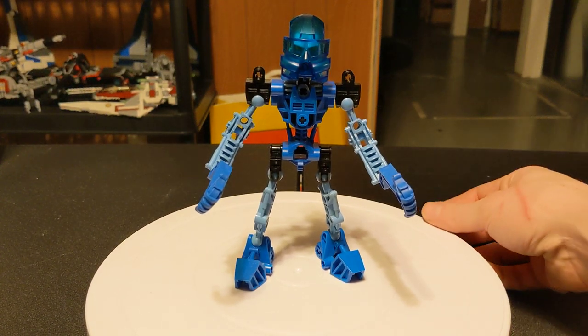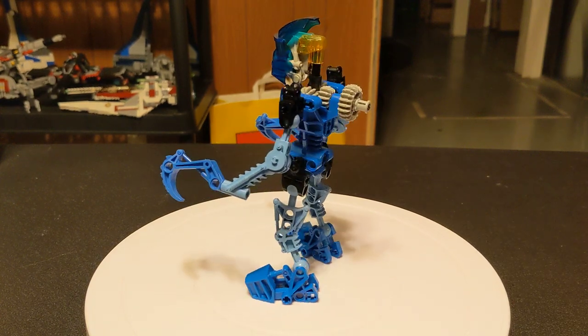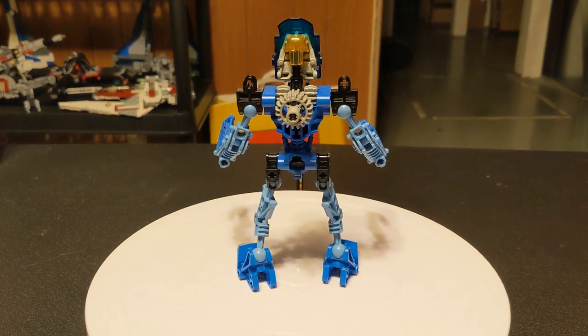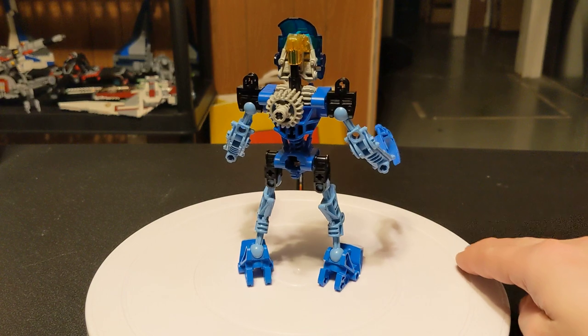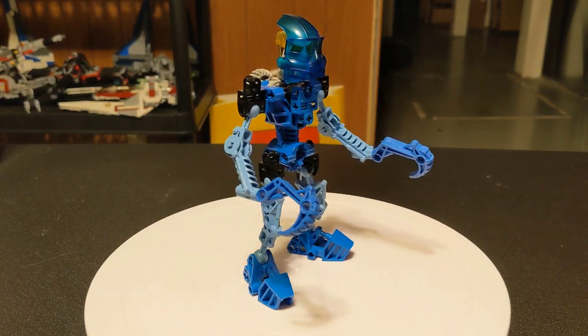Hello everybody, welcome back to the channel, glad to have you here as always. We're doing the 5th of the original 6 Toa. This is set 8533, Gali, the Toa of Water.